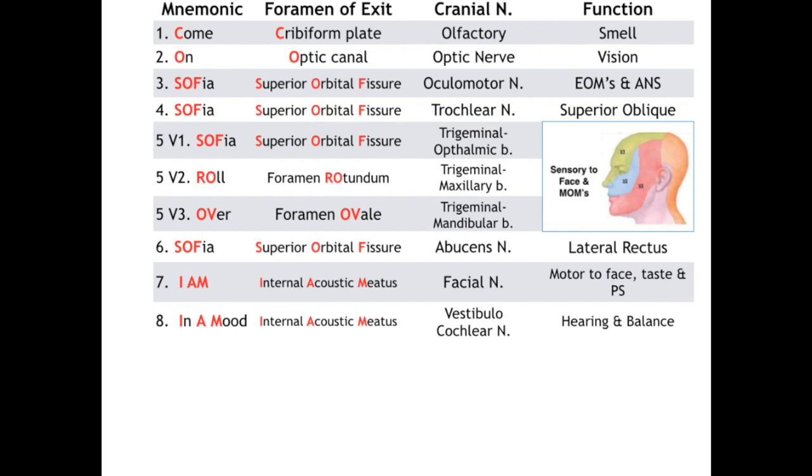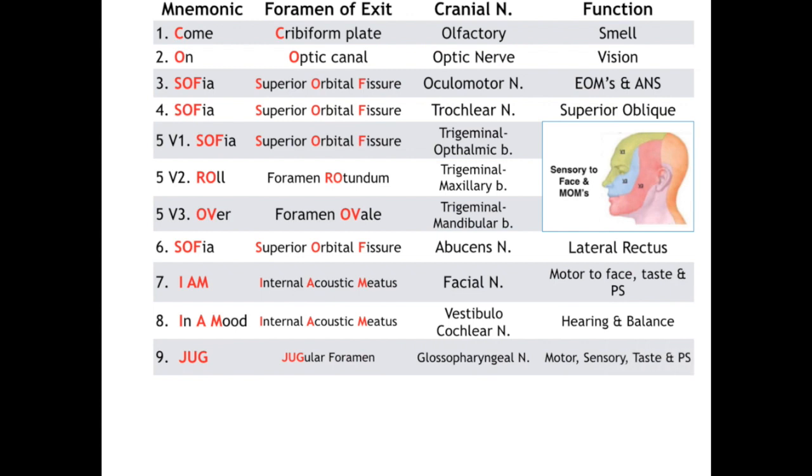Cranial nerves 9, 10, and 11 all exit out the jugular foramen. Starting with cranial nerve 9, glossopharyngeal, which provides somatic motor fibers to the stylopharyngeus muscle in the pharyngeal wall. It also provides taste and general sensation from the posterior one-third of the tongue, as well as generalized sensations of the palate and tonsils. Finally, it carries preganglionic parasympathetic fibers from the inferior salivatory nucleus to the parotid gland.